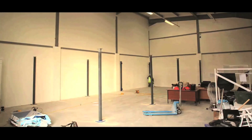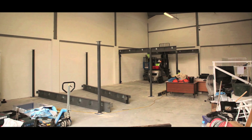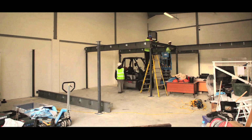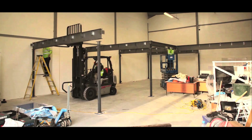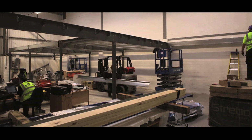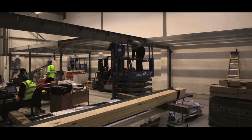Don't move out, move up, saving you the enormous cost and hassle of relocating to a larger premises. Our mezzanine floors provide a high quality, extremely cost effective space in areas that are often never used.